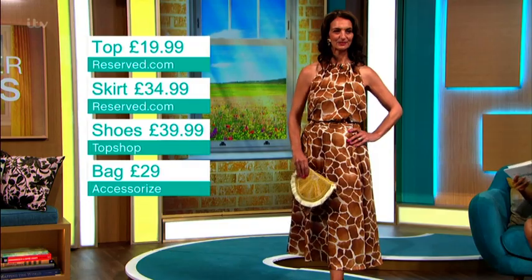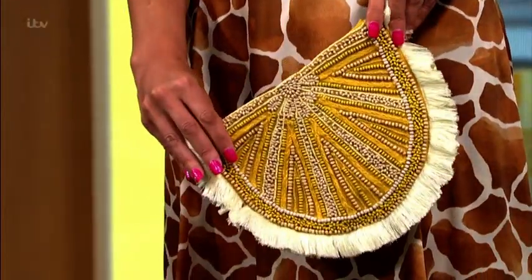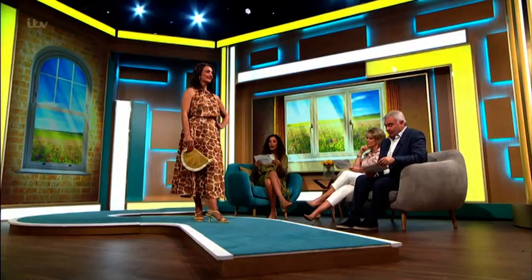Then we've got a bag at 29 pounds from Accessorize — using the lemon again — and then the earrings are eight pounds.